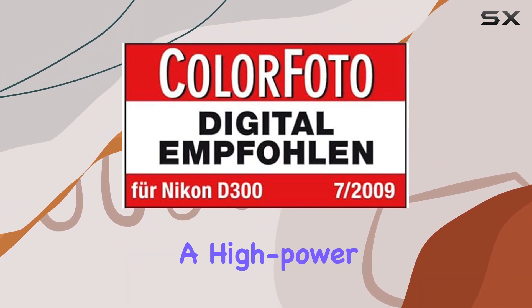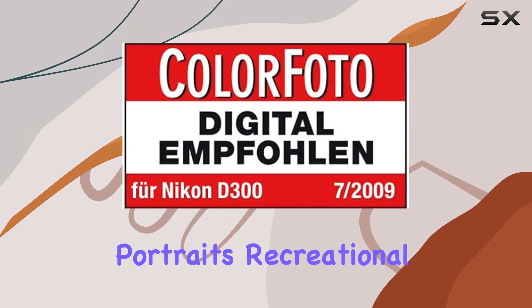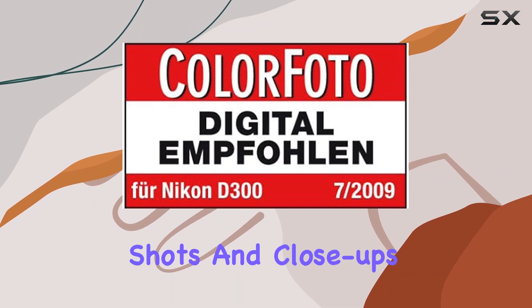The lens boasts a high-power 7.5x zoom, offering flexibility from wide-angle landscapes to portraits, recreational sports, action shots, and close-ups.